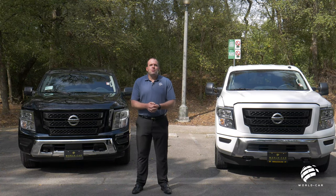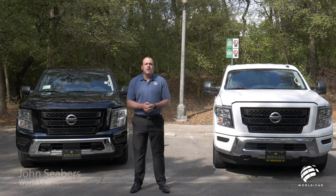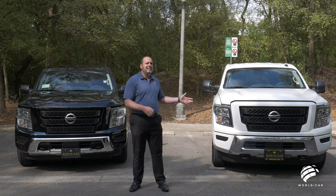Hello everybody, my name is John Siebers. I'm with World Car Nissan here in beautiful San Antonio, Texas. And today we're going to be speaking about the all-new 2021 Nissan Titan and Nissan Titan XD.